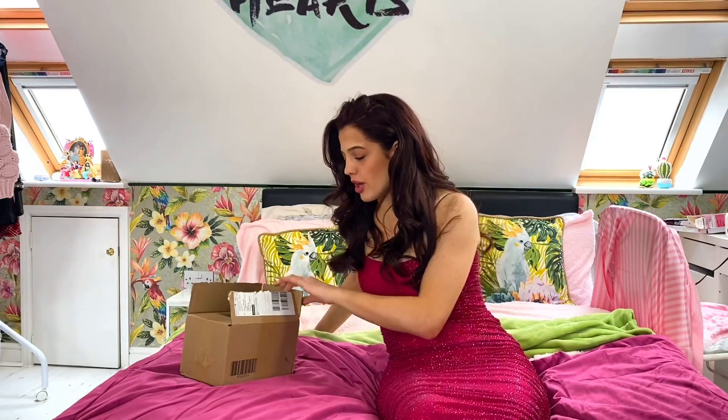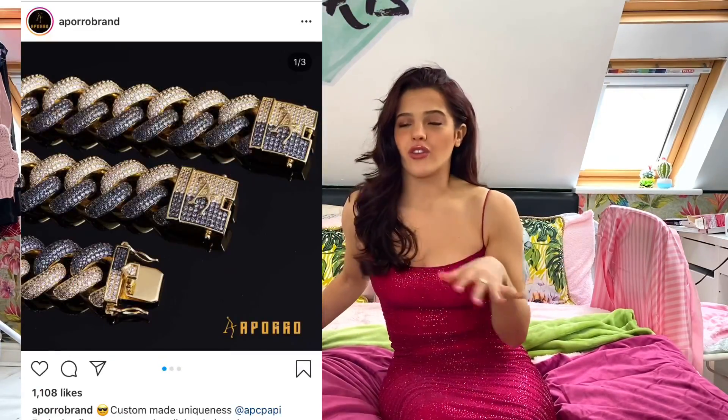Today I'm working with Aparo, which is the most cool brand ever. The jewellery is absolutely fantastic. It's more like an iced-out brand, so all the jewellery is like diamante. If you like diamantes, then this company is for you. I hope you guys enjoy this video — let's get into it.